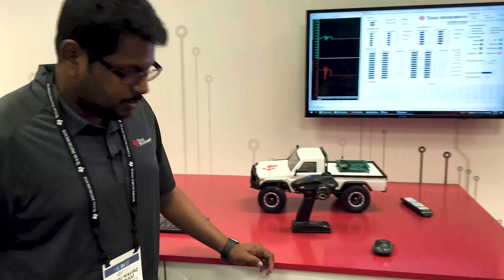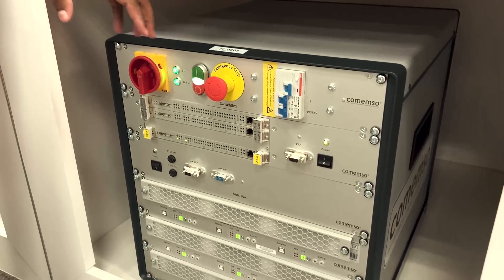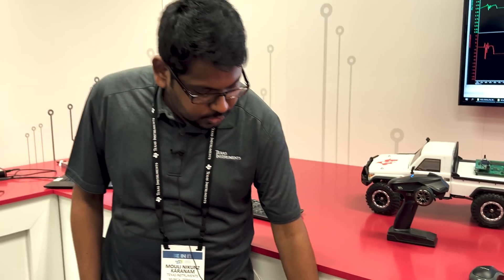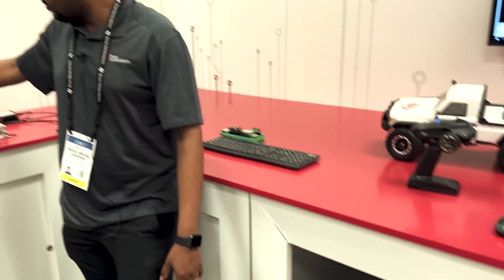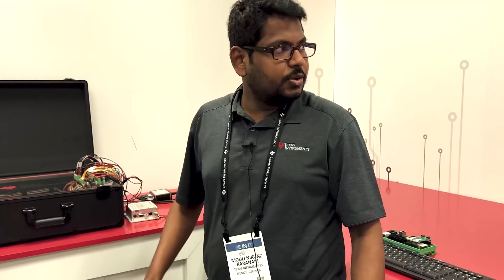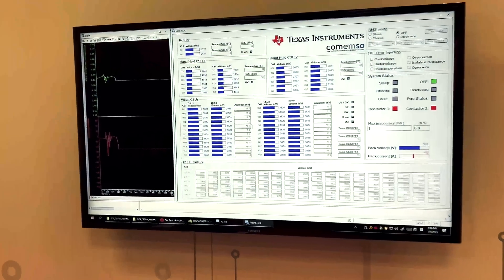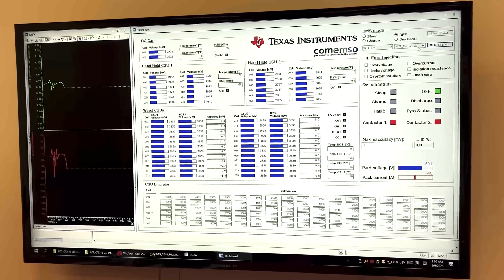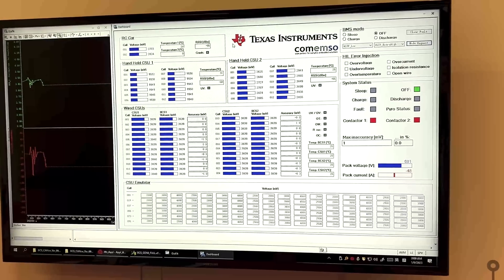What we have here is the hardware-in-the-loop simulator. This allows us to model real lithium-ion cell behavior dynamically. We control this HIL to model the cell behavior and feed it into our signal acquisition and measurement systems — our cell monitors and pack monitor — and what we demonstrate here is the industry-leading accuracy of our voltage measurement.